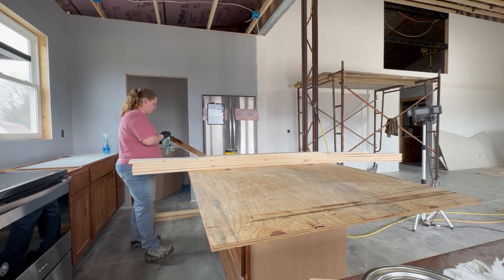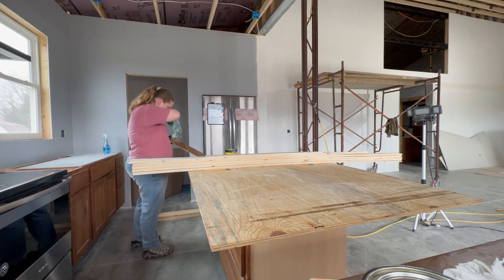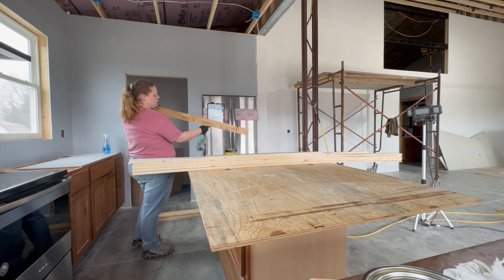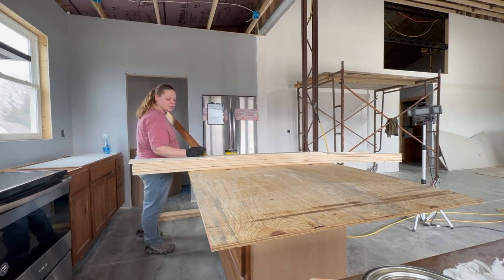He has to go do some other jobs for other people right now that are needing it. But this color is so pretty. Let's see if I can get some stuff done for him.